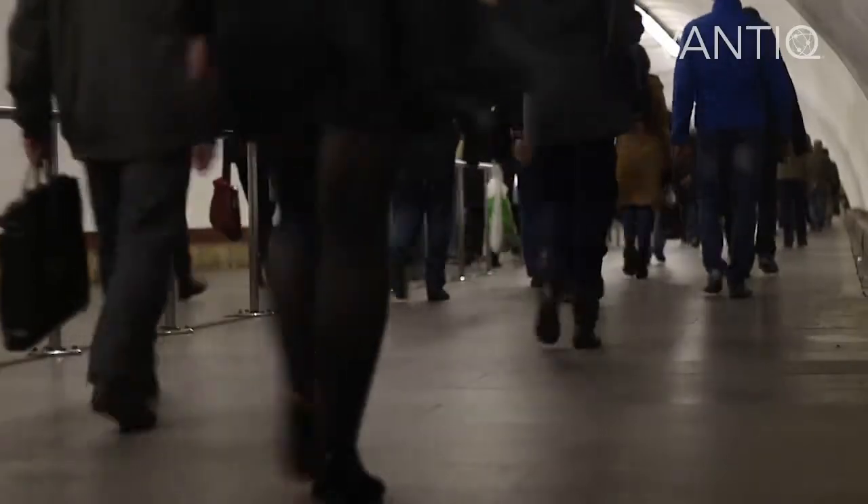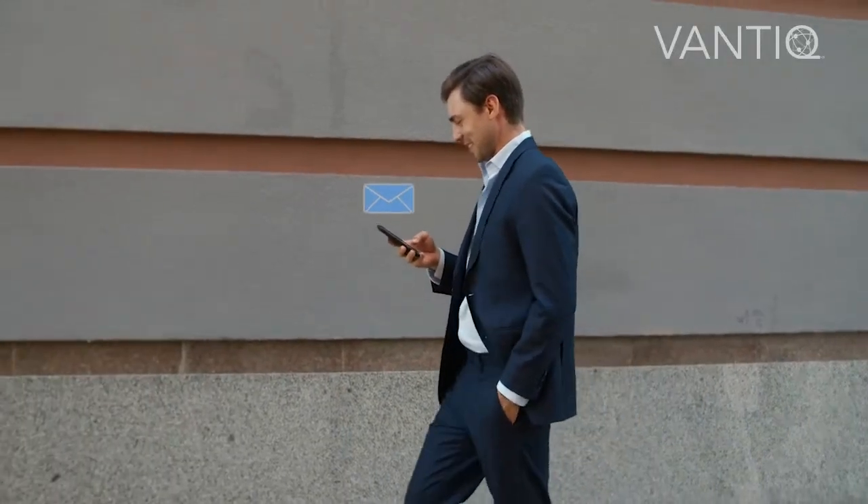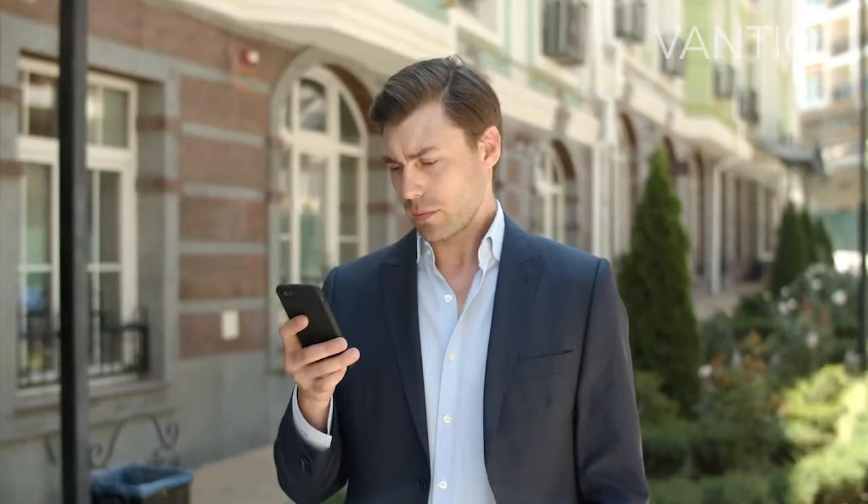David takes the subway to work and, on the way, Vantec reports there is a technical failure and gives him transportation options.